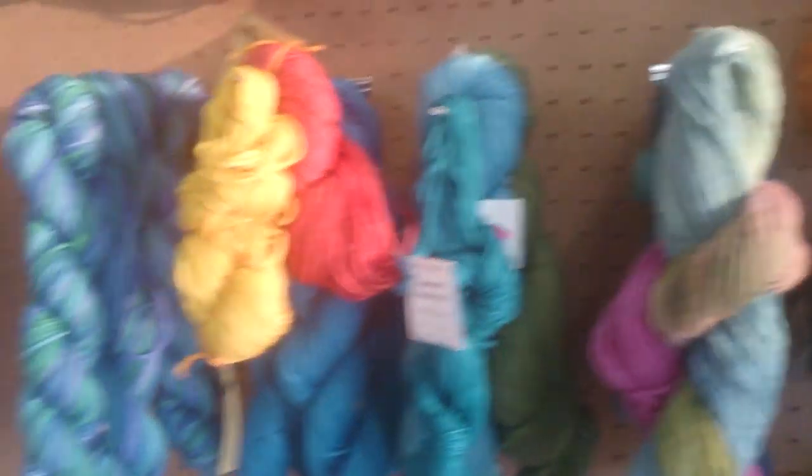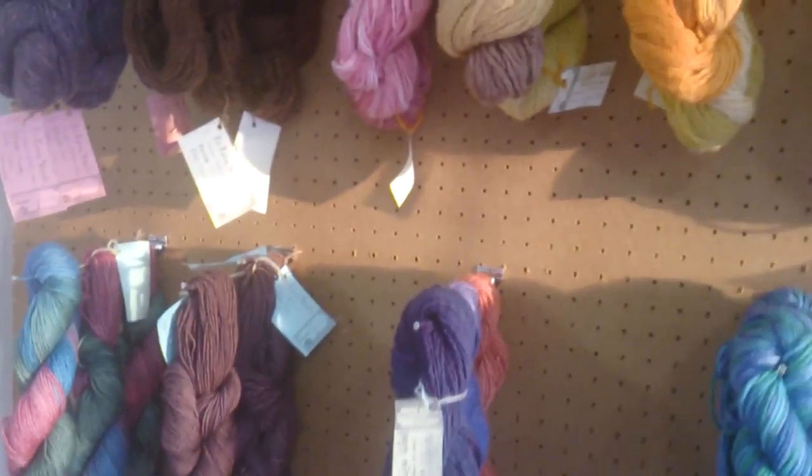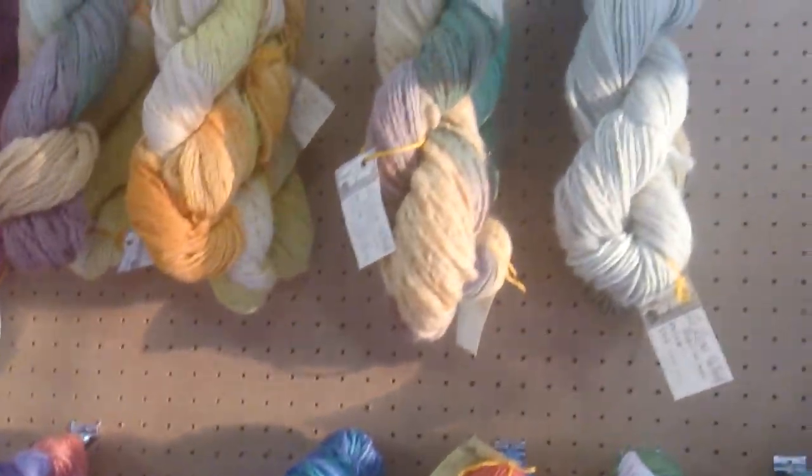Great cardigan material, great gift material. You'll never go wrong buying this wool as a gift for someone.